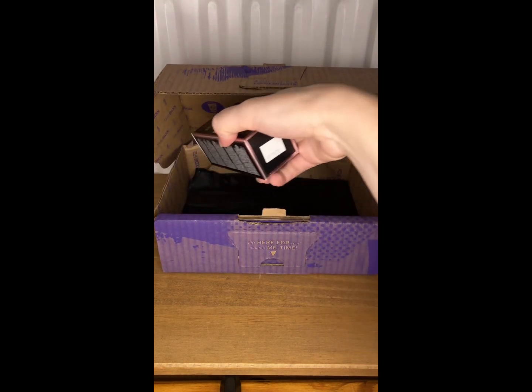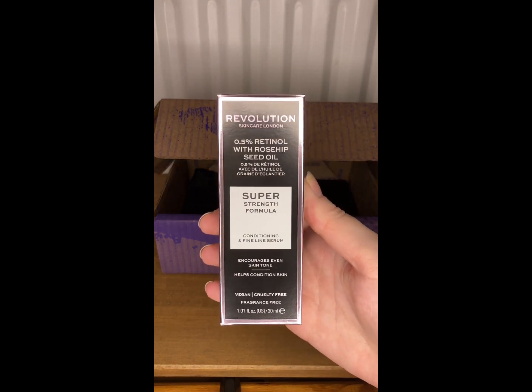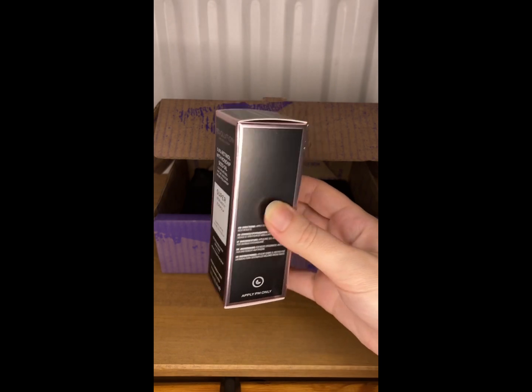I think the last item in this monthly box is from Revolution and it's a super strength formula conditioning and fine line serum, so that looks good.